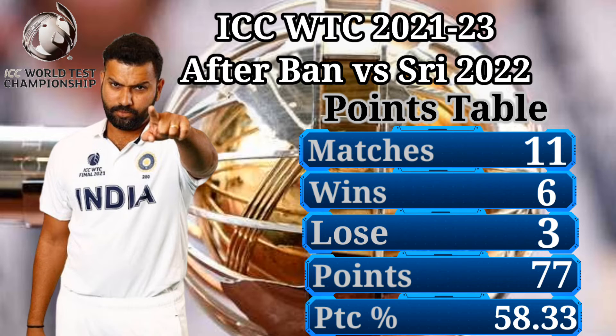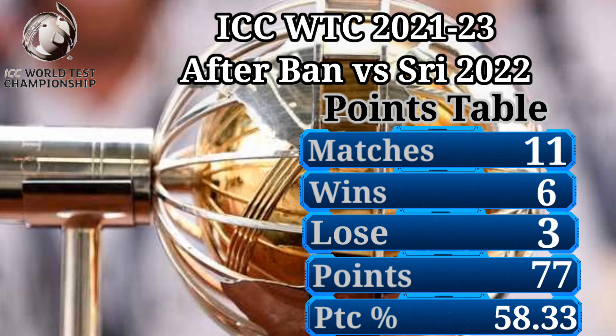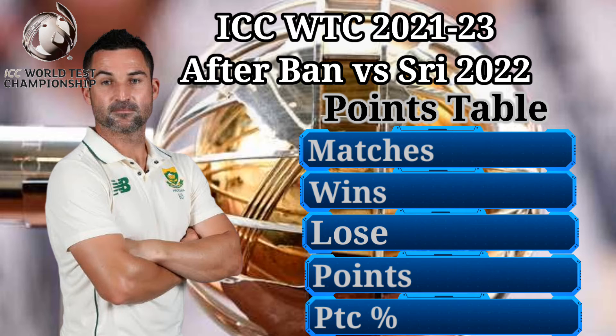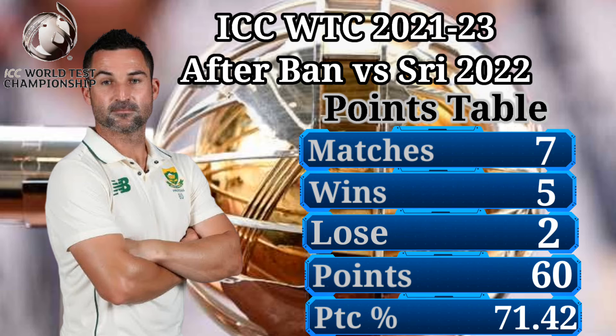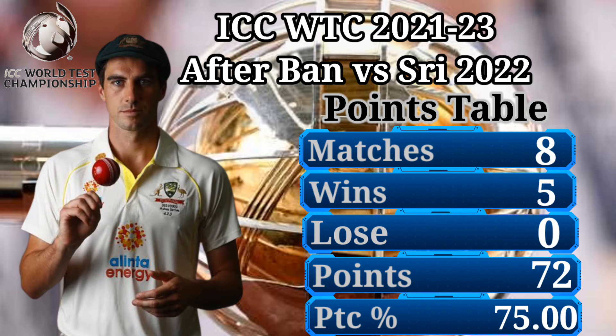Number 3: India Cricket Team — 7 matches, 3 wins, 3 losses, 77 points, 58.33% points percentage, 2 draws. Number 2: South Africa Cricket Team — 7 matches, 5 wins, 2 losses, 60 points, 71.42% points percentage, 2 draws.